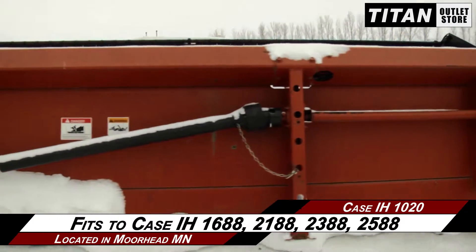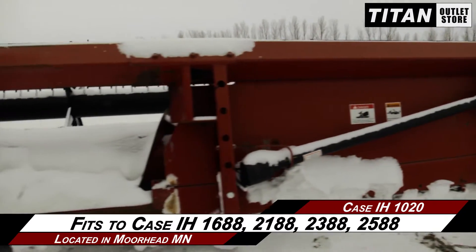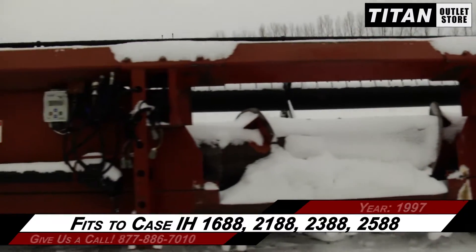This 1020 fits the Case IH 1688, 2188, 2388, and 2588 combines.